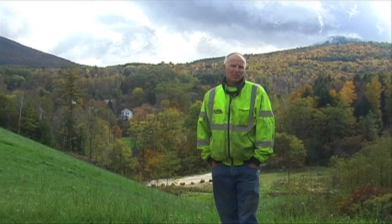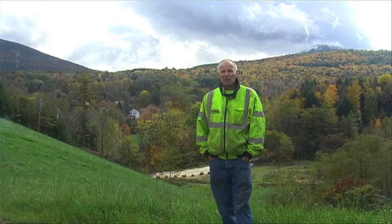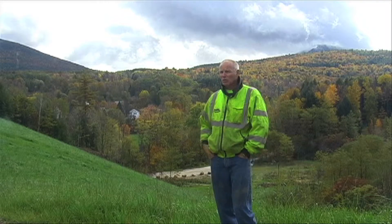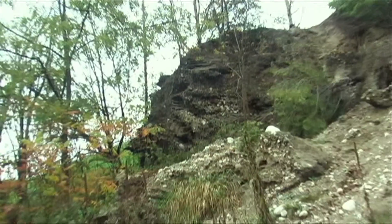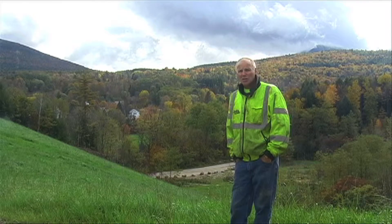My name is Ken Belden from the Belden Company. We were hired to come into this pit — it was a former gravel pit. The steep slope here behind me went straight down. They used to mine gravel at the bottom. Huge erosion problem whenever it rained; water washed down the fines.